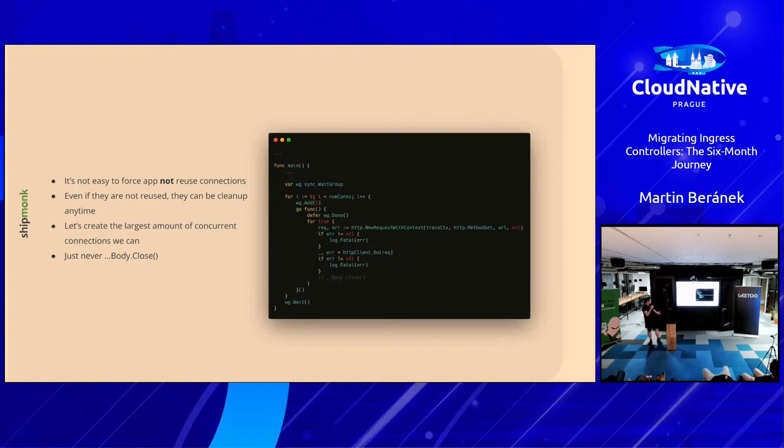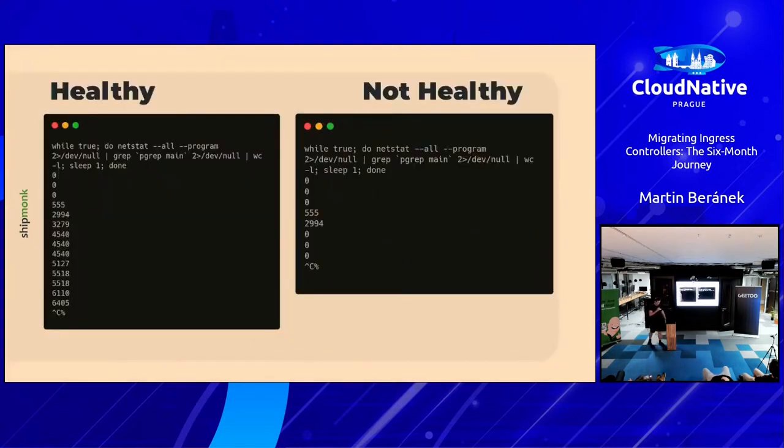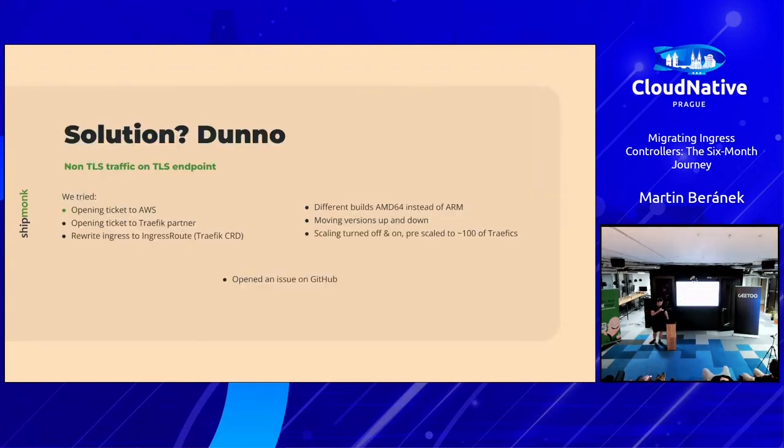For Golang, you just never close the response body, which creates a lot of open connections. Be prepared — if you go to 10,000 or 16,000 connections, the OS will eventually kill the process. The healthy backend went to thousands of connections without issues, but the unhealthy backend hit around 3,000–4,000 and then sent non-TLS traffic on the TLS endpoint. At least the issue was now replicatable — that was nice, even if it hadn't really helped us yet.